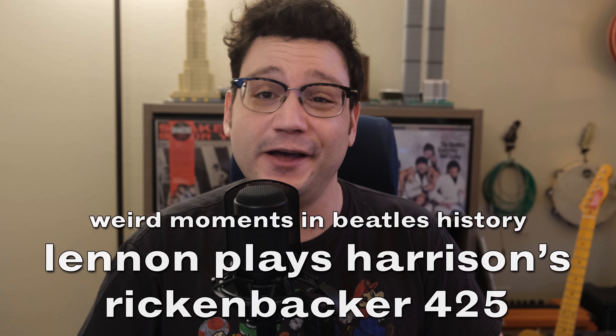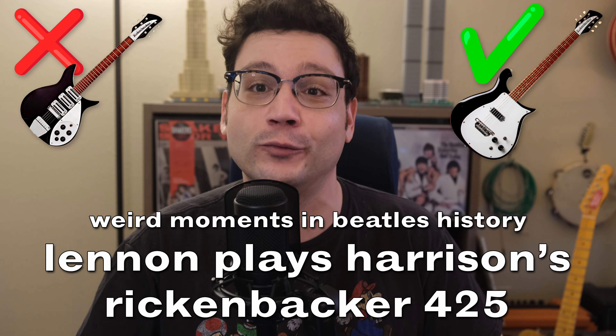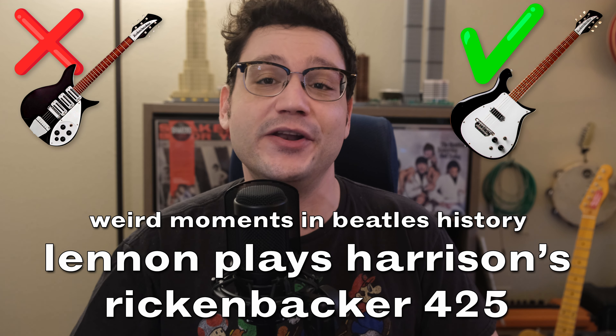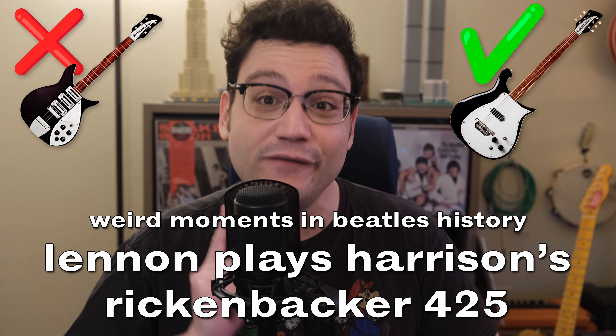On today's episode of Weird Moments in Beatles History, we're going to talk about something that, to my knowledge, only happened once. It's the time that John Lennon played a non-325 model Rickenbacker on stage — but not just any Rickenbacker — George Harrison's Rickenbacker 425 model. Let's see how it happened.